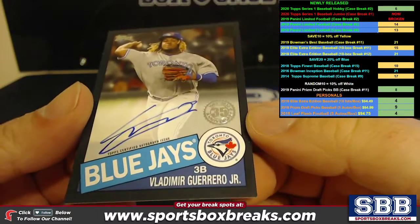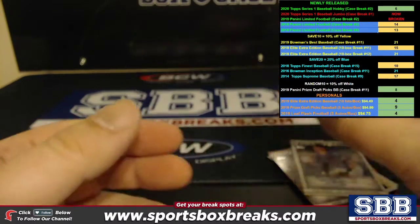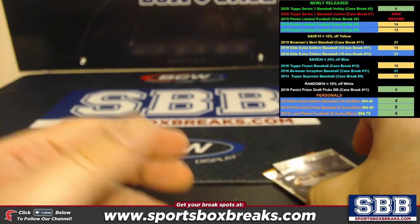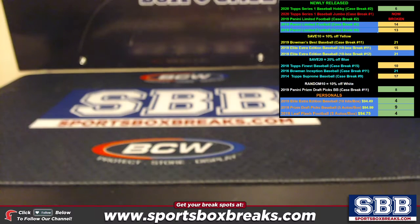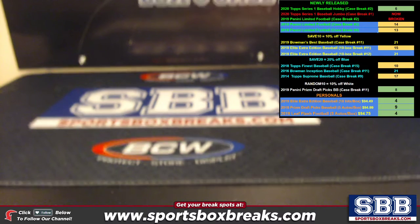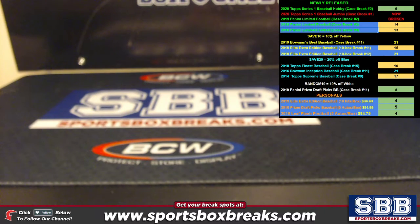Beautiful Vlad Guerrero Jr. Congrats, John G., on getting that one. Alright guys, like I said, we have one more hobby case. Kev has that one and we can fill it up. Kev will break it either this weekend or on Monday. Alright guys, thanks a lot. Appreciate it. Bye.